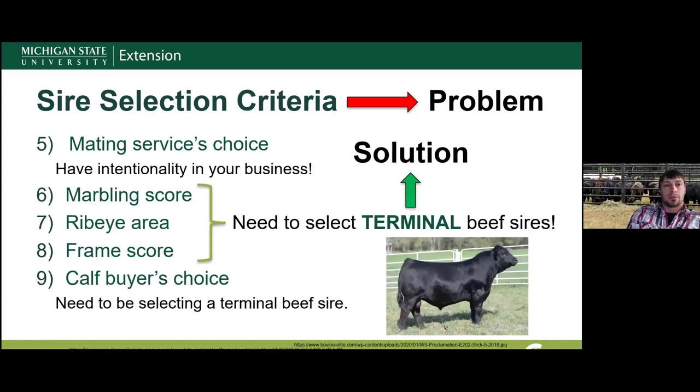Moving on to criterion five — mating service's choice. As Chip Kemp talked about last week, you need intentionality in your business. If you intend to make this crossbreeding scheme profitable, take pride in what you're doing, put in the effort, and don't just leave it up to someone else's choice. We've seen that hasn't been working well for producing quality crossbreds — make informed decisions when selecting sires.